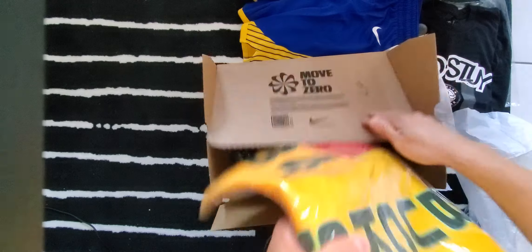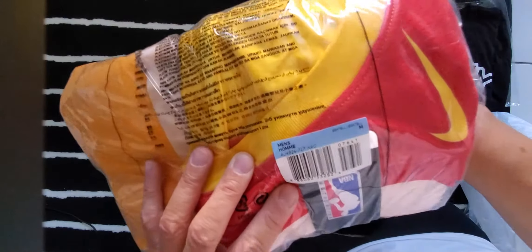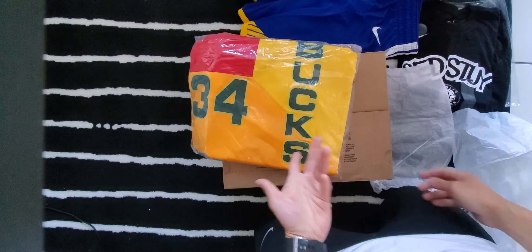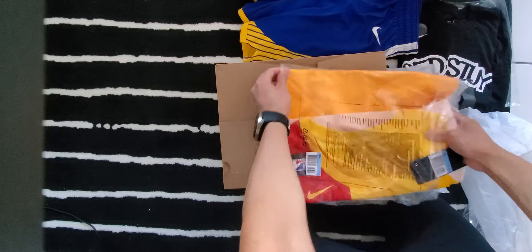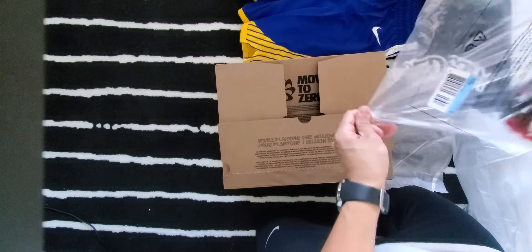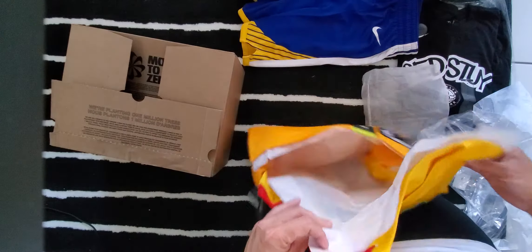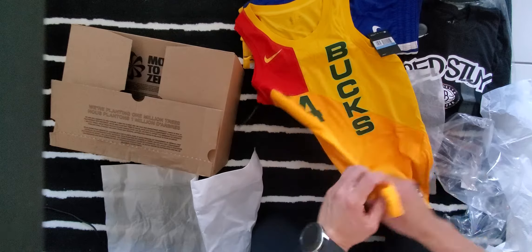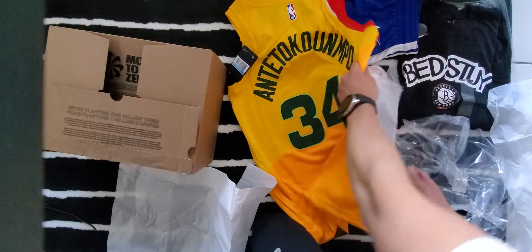Next one — another NBA purchase right here. It says Milwaukee Bucks, number 34 — we have the Greek Freak. Same thing, the jersey — they're going up in price regardless, so while I see a good price I decide to buy it before it's too late. So there's the jersey — medium, number 34 size. Black colorway, pretty nice, very unique pattern. Giannis — so nice, can't wait to wear it.